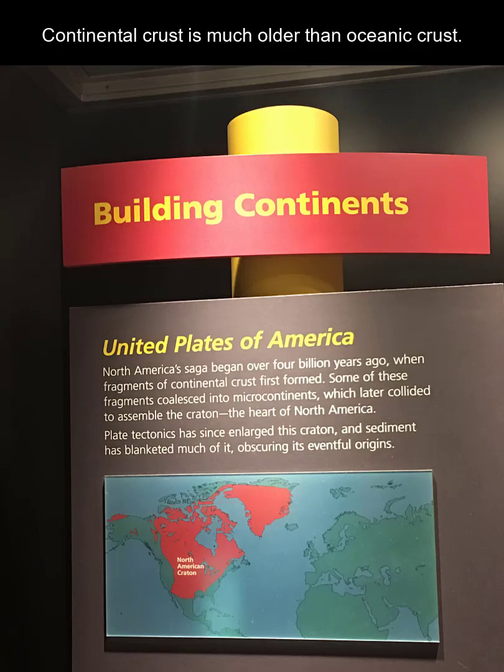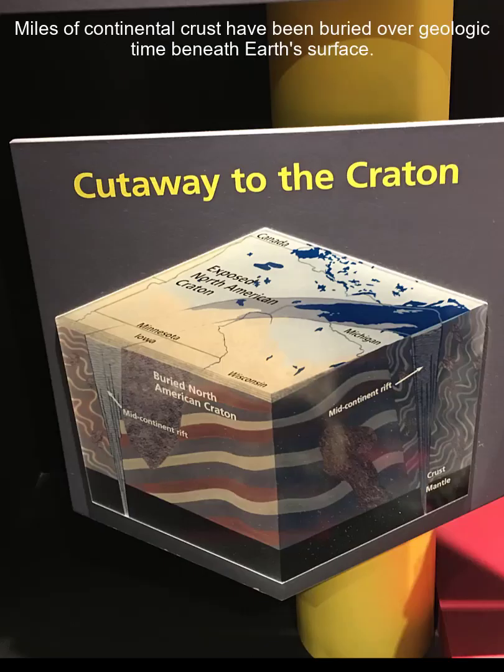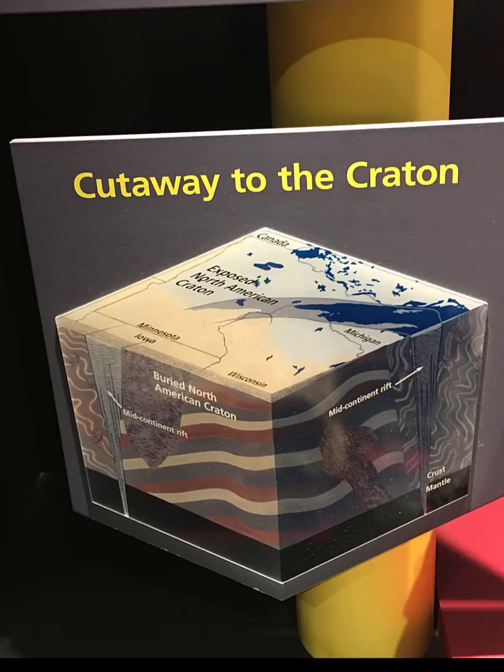Our continent material is much older than the oceanic. The stuff we see around the edges of continents — the gray areas in North America — are kind of like stick-ons, add-ons from accretion. Over hundreds of millions, even billions of years, we've accumulated miles and miles of sediments in all three rock categories.